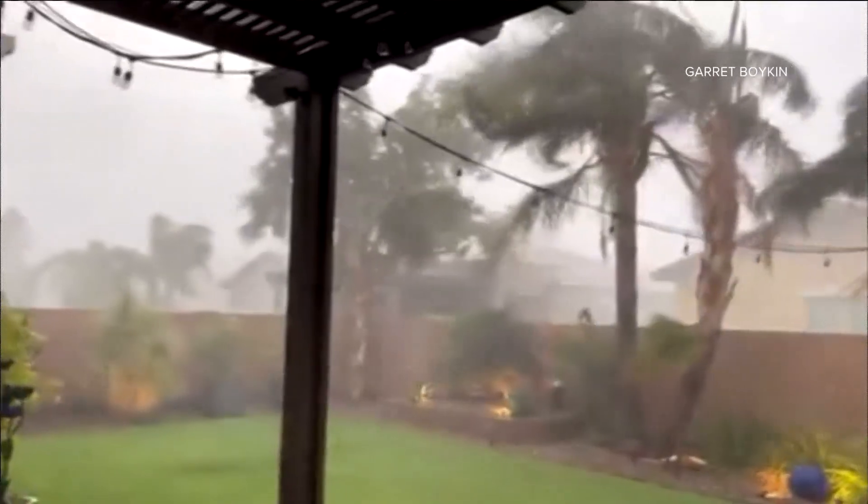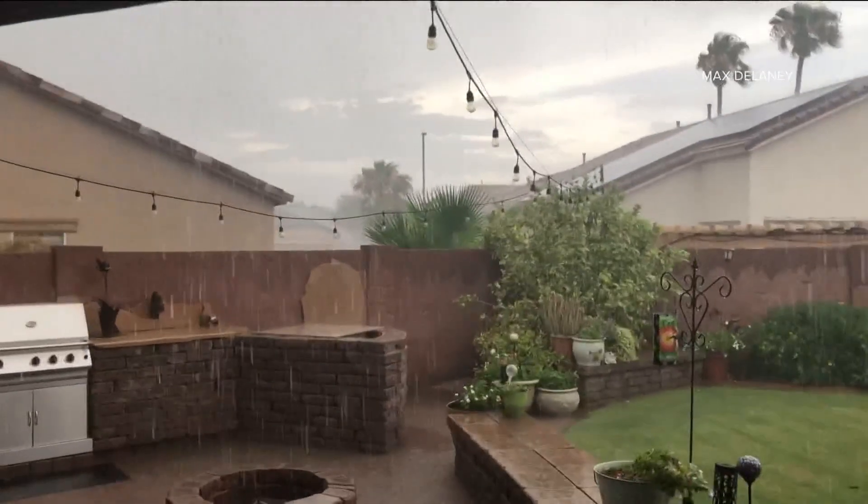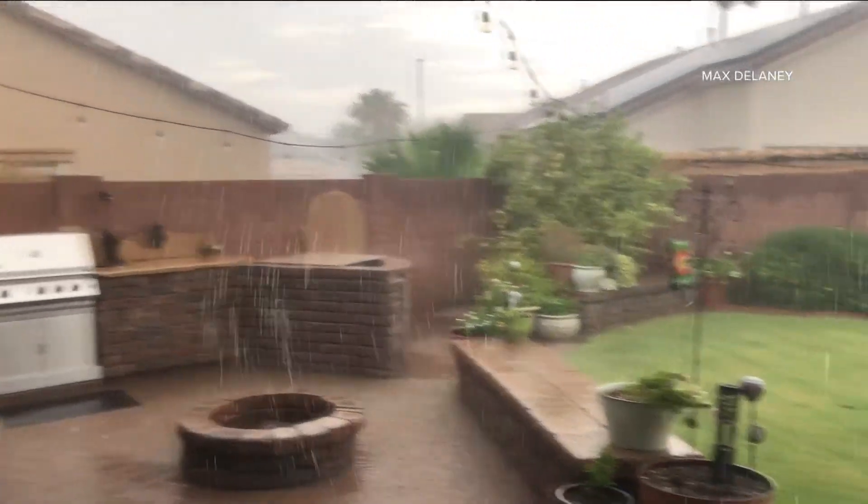And listen to this — rain and thunder in Gilbert. Thank you to Max Delaney for this video of the monsoon in action.